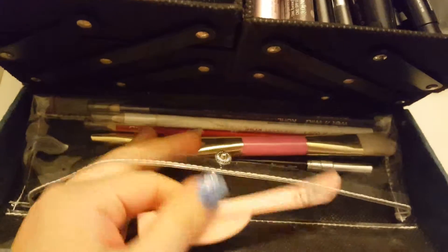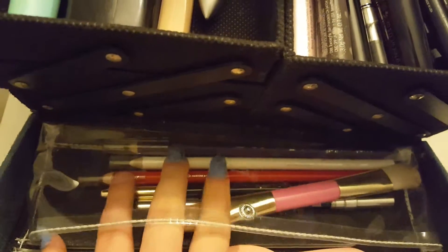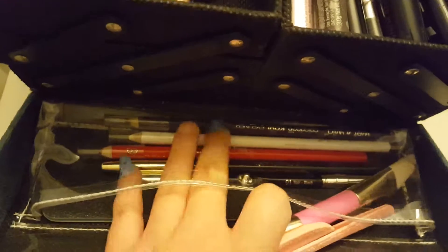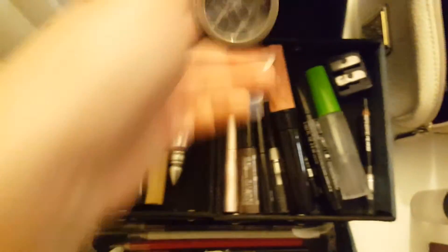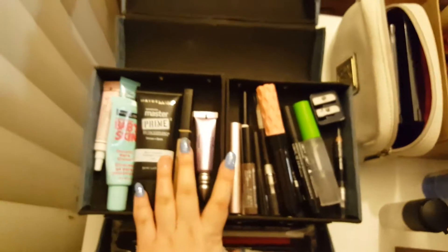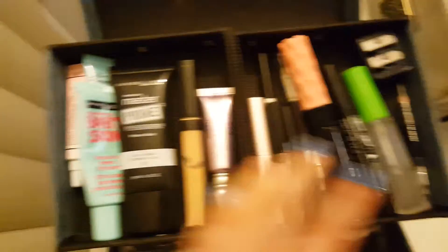So in this little part right here I have eyebrow stuff, nail file, some liners. I have all of my colorful liners here, and then a foundation brush that I don't use. And then when you open it I have all of my primers here, and pretty much all of my eye stuff right here.